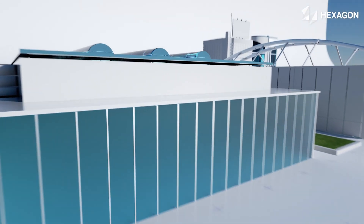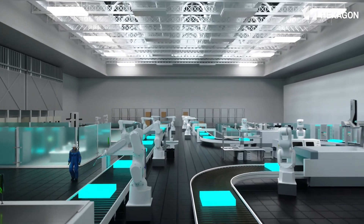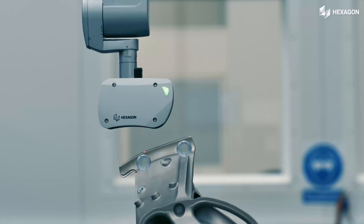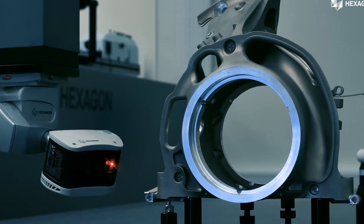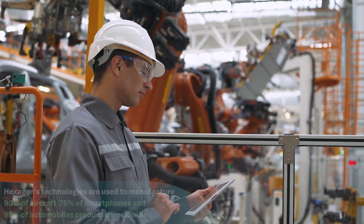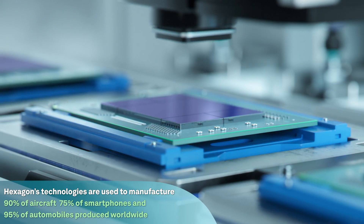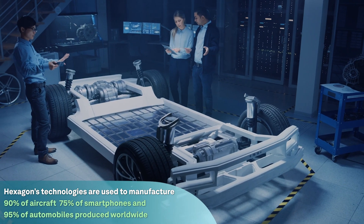Hexagon's manufacturing intelligence empowers makers to innovate and create without limits. Our state-of-the-art portfolio of design and engineering, production, inspection, and quality management solutions support optimization throughout the product lifecycle. Our technologies are used to manufacture 90% of aircraft, 75% of smartphones, and 95% of automobiles produced worldwide.